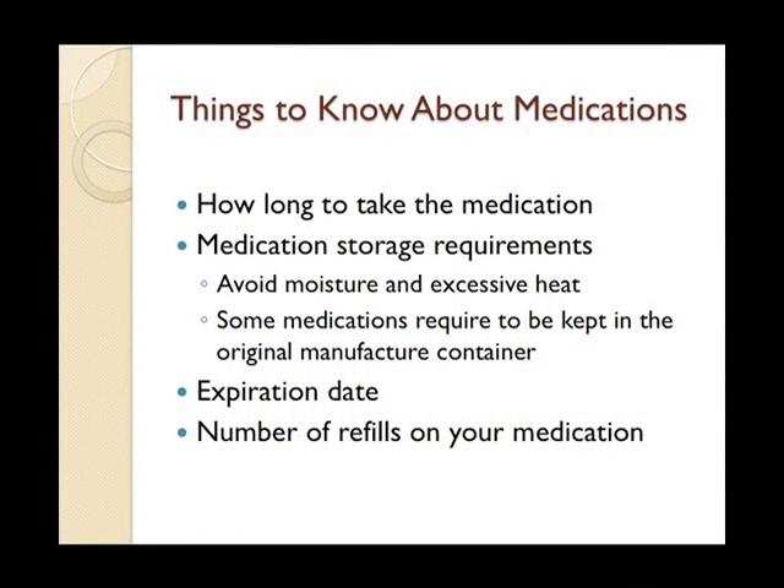You also want to know how to store a medication. For most medications, avoid moisture and excessive heat. Certain medications have special storage requirements — for example, some must be kept in the original manufacturer container, so you wouldn't put them in a pill box. You also want to know the expiration date and how many refills are left on the prescription. When refills run low, it's a good time to call the physician to request more so your loved one won't run out.